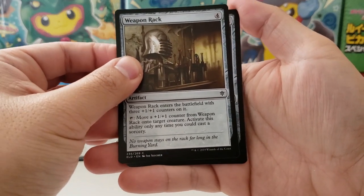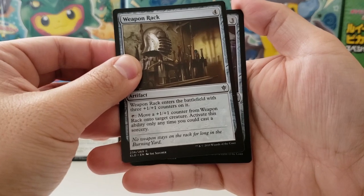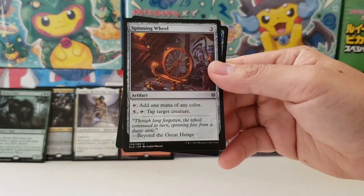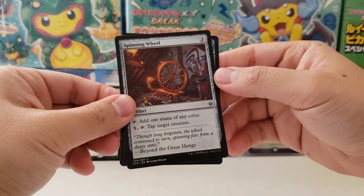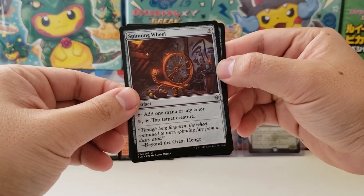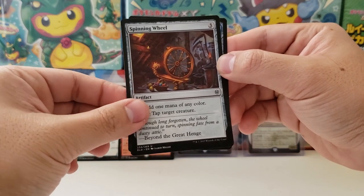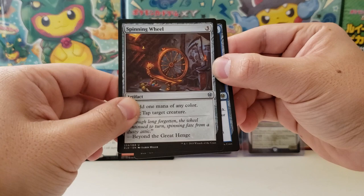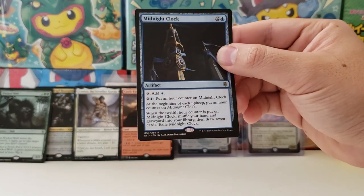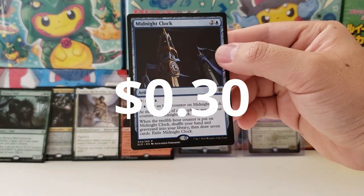Come on baby, I want that Oko. That's not Oko — wait a minute. False alarm, we still have one more card to go. Spinning Wheel — hiding our super expensive card in the back, maybe. Something I don't have yet, maybe. It's a rare — that's a bad sign, I was really hoping for a mythic. And it is Midnight Clock.